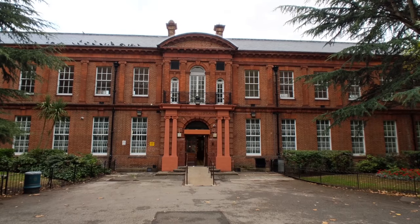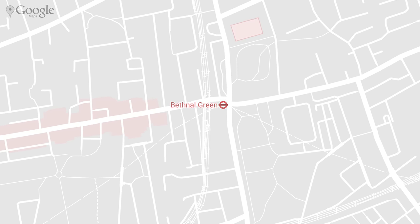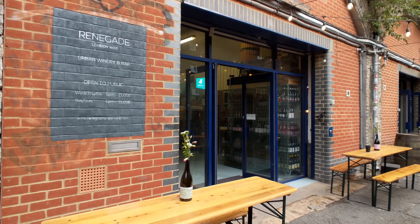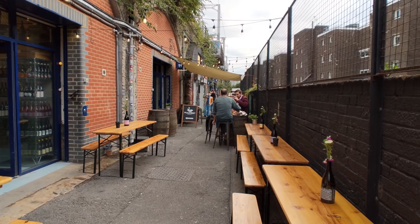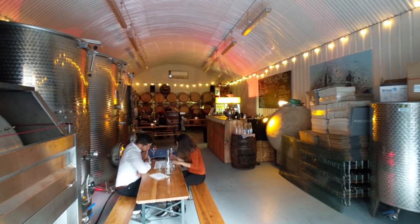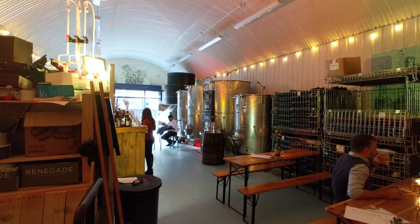Just across the street and down an alley that sells furniture you'll find Renegade London Wine. This is one of just a handful of urban wineries in London, and here just under some train tracks they make some delicious wines using juices shipped in from all over. We found the sparkling wines made from British grapes to be some of the more intriguing, as it's not something we've had much of in the past.